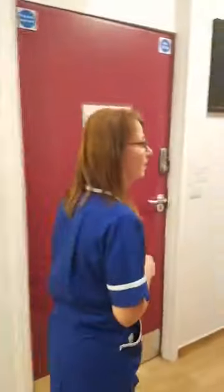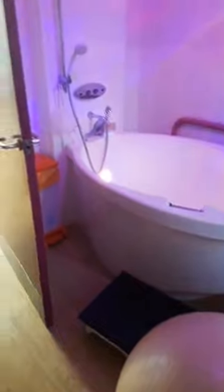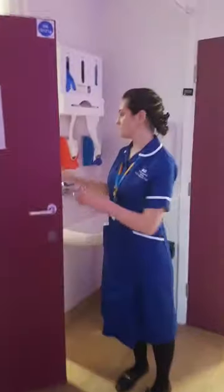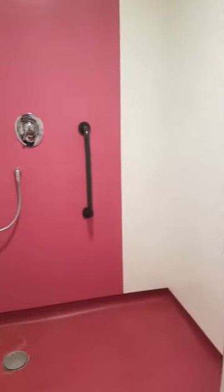We do have two birthing rooms. We've got the mood lighting on in this one just to show how we like to have it nice and nested. If you come in and you don't want it like this, or you don't like the lights, just tell us — we want you to have it how you want it. We've got the en suite as well. Each room is the mirror image of the other with the exact same layout for the en suite bathroom. Our postnatal ward has an en suite bathroom as well.